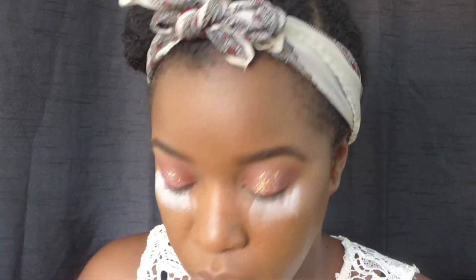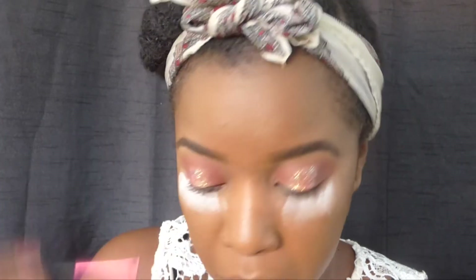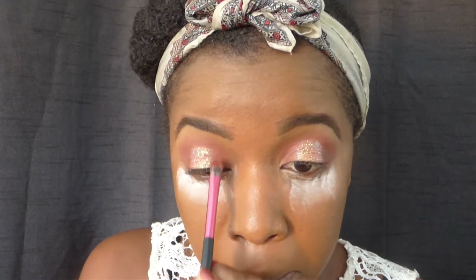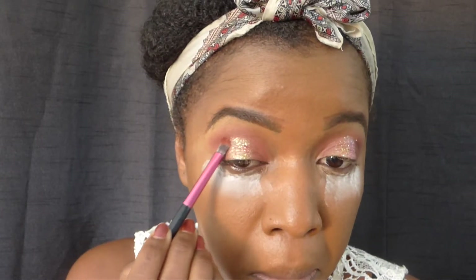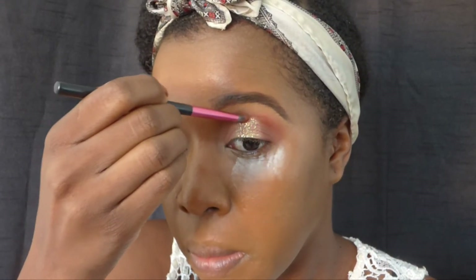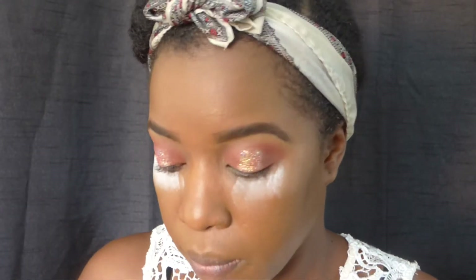In order for everything to be meshed together, I'm going to apply some shadow into my crease and also on the outer corners where the glitter meets the eyeshadow, because I want everything to look nicely tied in together and I don't want any harsh lines. So of course I'm going to be blending my whole life away.